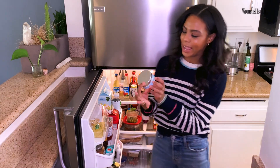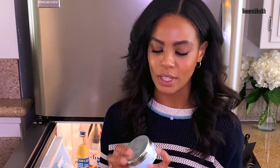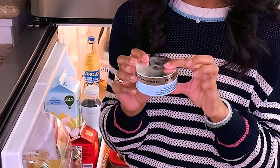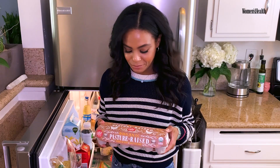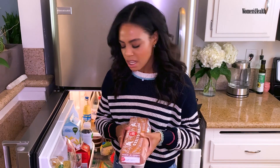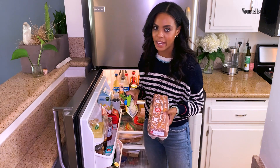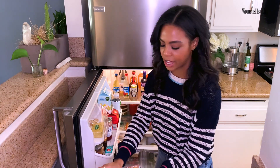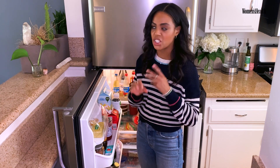I keep my eye patches, my eye masks in the fridge. It's really great to extra deep de-puff your eyes and it's a really good tip for any face product too. You always have to have eggs in the fridge — good for baking, breakfast. I also have leftover white rice in the fridge, and a quick fried rice is the easiest lunch or even breakfast with some avocado, and it's just delicious.